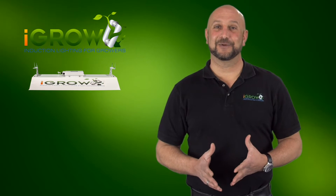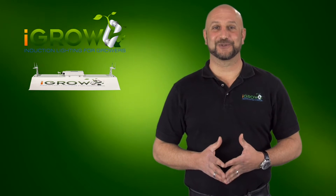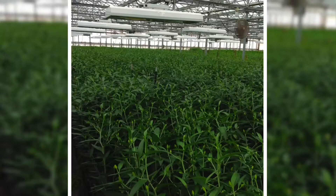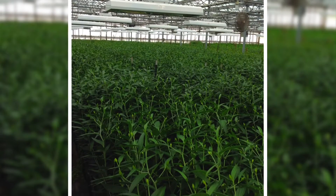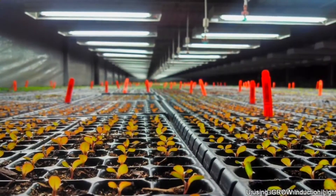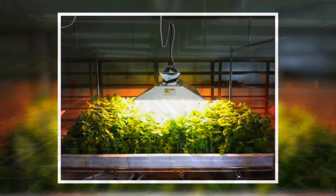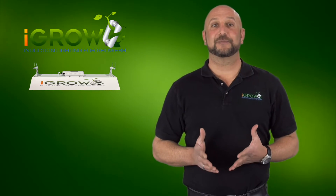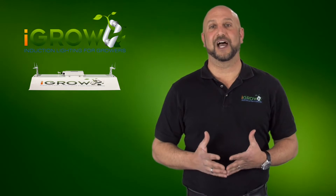Hi, everyone. It's Ari with the next chapter of the iGrow story. What I'd like to do in this video is show you how farmers and growers across the country have made iGrow the light of choice for both their primary and supplemental lighting needs. I would like to share what has been the true evolution of the iGrow technology.